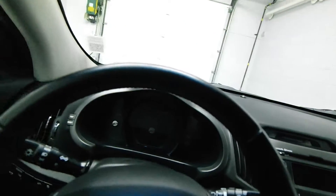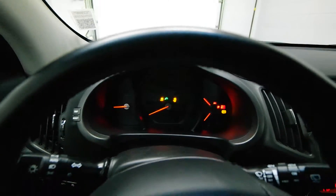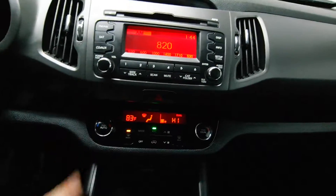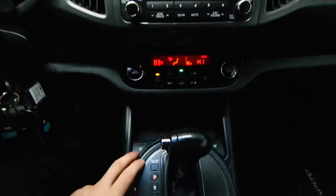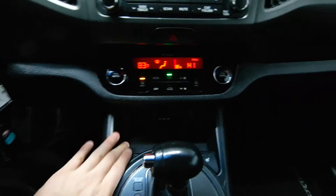Power driver seat, leather wrapped steering wheel with radio controls, Bluetooth audio and cruise control. We have 72,000 kilometers, dual climate control, satellite radio, front heated seats with 12 volt, auxiliary, and iPod input.